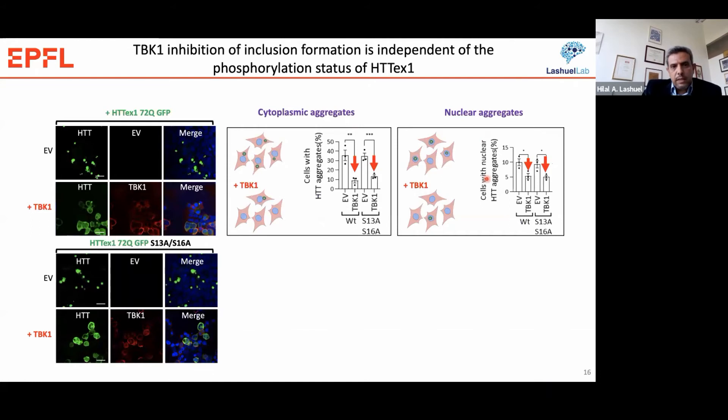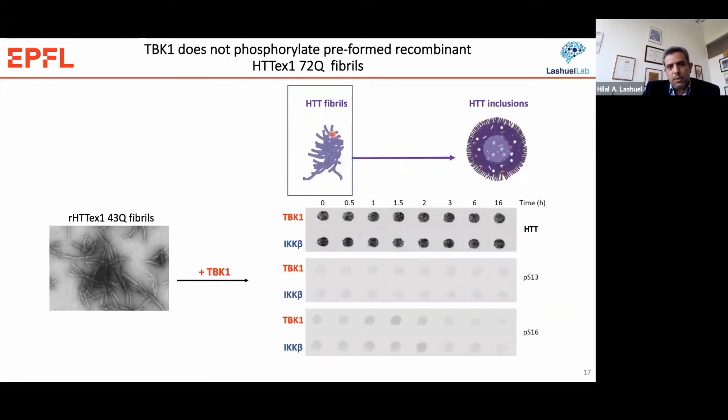One interesting finding was that TBK1 inhibition of aggregation appeared to be phosphorylation-independent: when we overexpressed mutant exon 1 with S13 and S16 residues mutated to alanine, which cannot be phosphorylated, we saw the same reduction in inclusion level, suggesting the effect is not strictly dependent on phosphorylation of the monomer or fibers. Furthermore, in vitro experiments showed that neither TBK1 nor IKK-beta can phosphorylate preformed fibrils prepared from recombinant Huntington — once fibrils form, neither kinase can phosphorylate them.